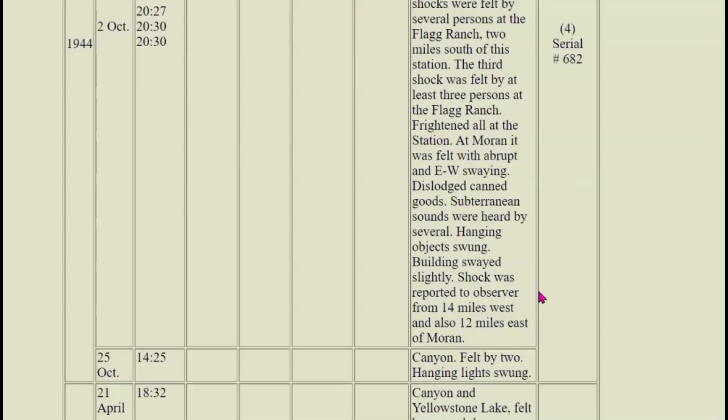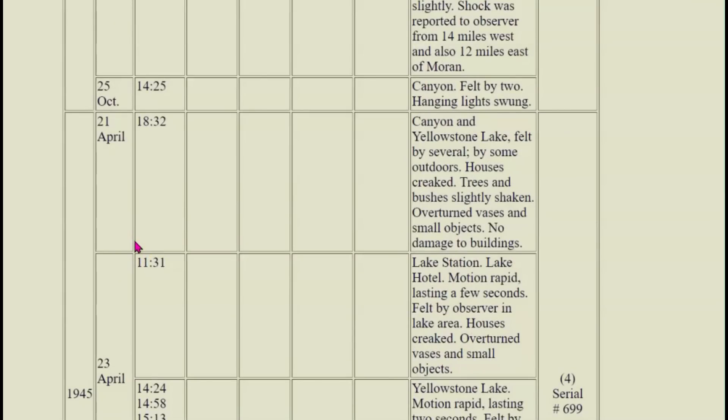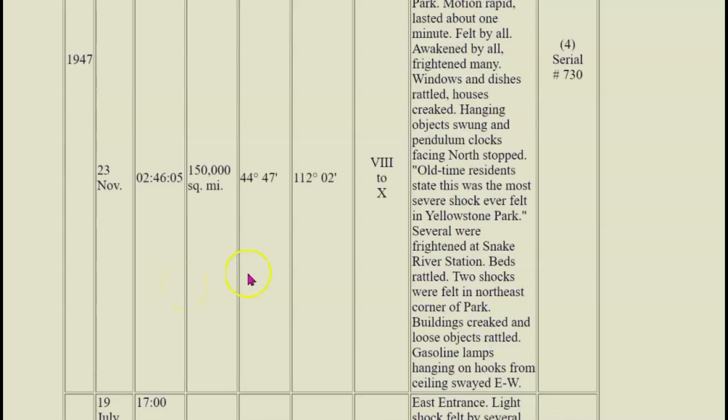At Moran, it was felt with an abrupt east-west swing — dislodged canned goods flew off the shelves. Subterranean sound was heard, hanging objects swung, building swayed slightly. Shock was reported from 14 miles west and 12 miles east of Moran. April 21, 1944 — Canyon and Yellowstone Lake, felt by several outdoors; houses, trees, and bushes slightly shaken; overturned vases and small objects, no damage to buildings. Then the 1947 series — the old-timers said it was the strongest they had ever felt.